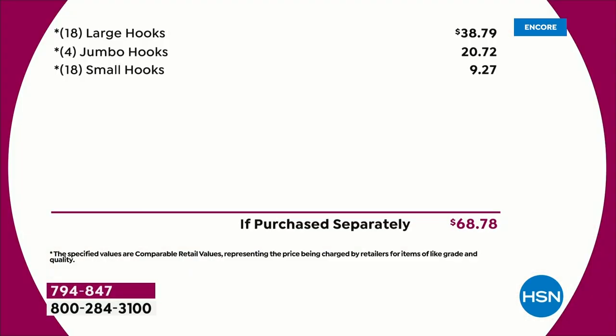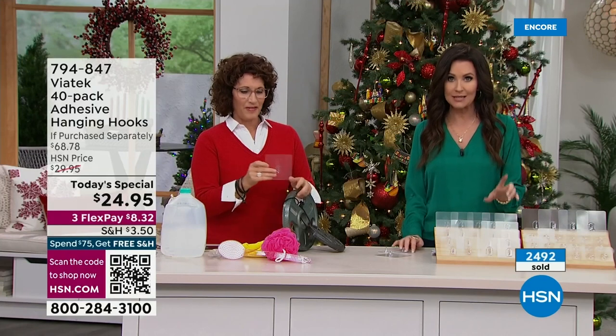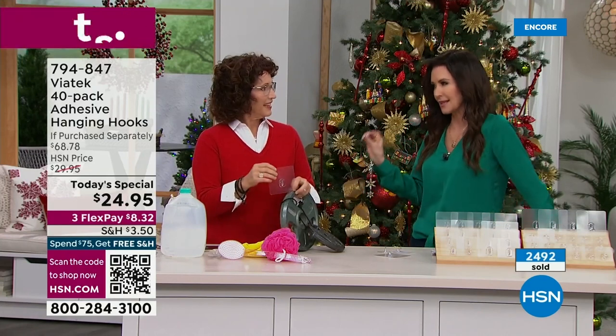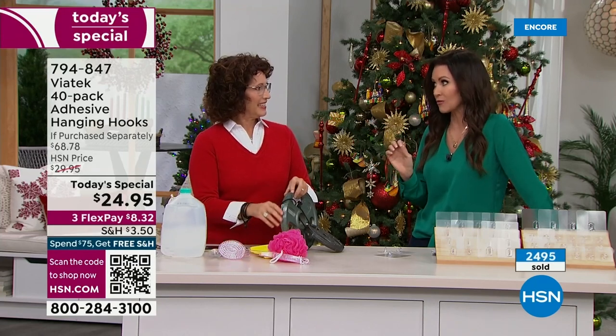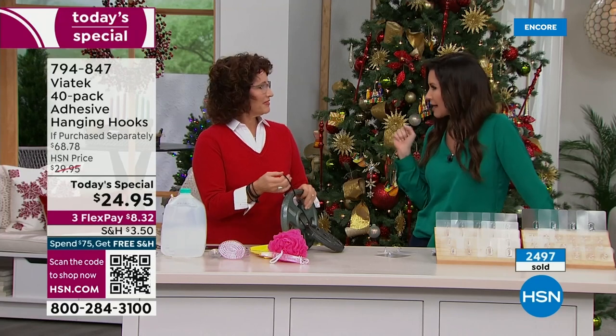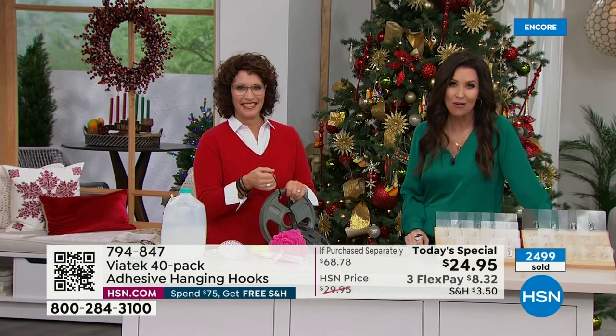You're getting 18 large hooks. If you purchased just the 18 large hooks separately, that price alone is well over the cost of our today's special. You're getting four jumbo hooks plus 18 small hooks — not paying anywhere close to $68.78. I can see why so many of you are scanning the QR code and taking advantage of $24.95. Linda is scheduled with this today's special through the afternoon, but I think this is going to sell out around eight o'clock in the morning.